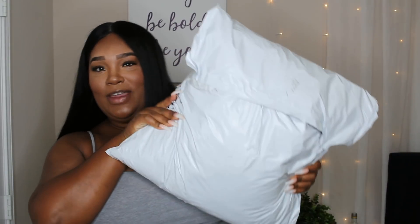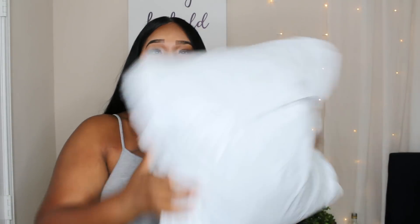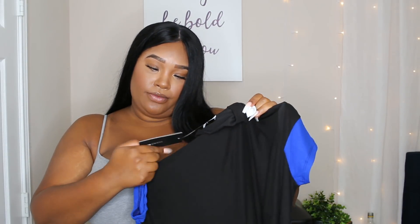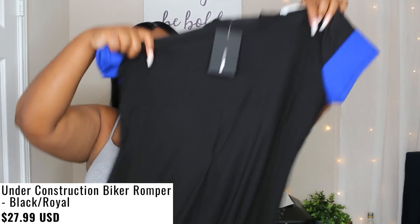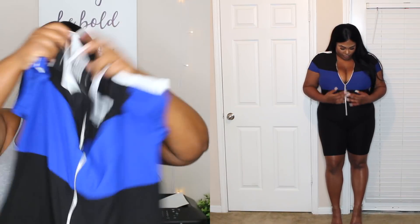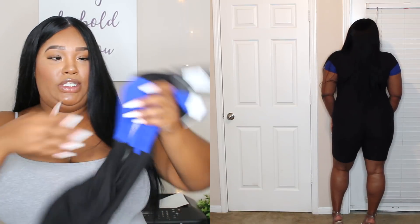Okay, so I have this big heavy bag of stuff from Fashion Nova. I'm just going to share everything I got with y'all. So the first thing I got is like a one-piece outfit. It's called Under Construction Biker Romper. It's black and blue. I thought it was super cute — I wanted to try it because this look has been really popular lately. It's really, really soft material and it's super stretchy. I think this is going to be really cute on.